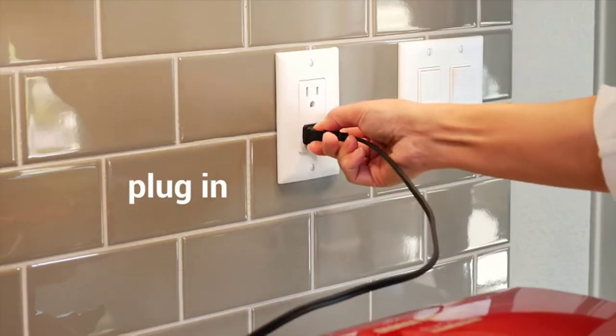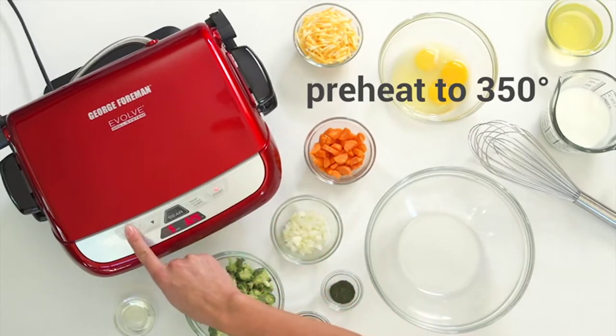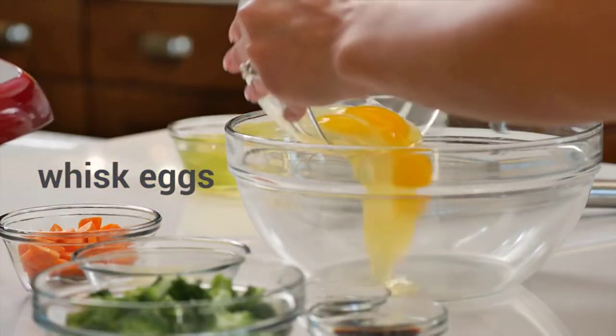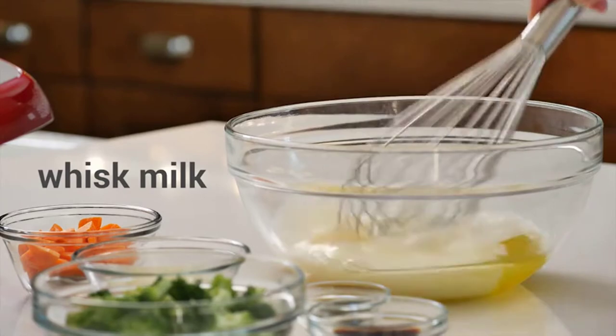Waffles can be enjoyed as a breakfast companion, and they are delicious. They can be used for lunch or dinner. Your family can still enjoy the highest quality waffle makers under $50, despite its affordability.